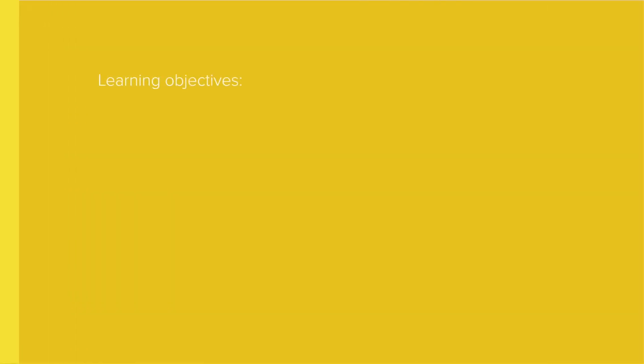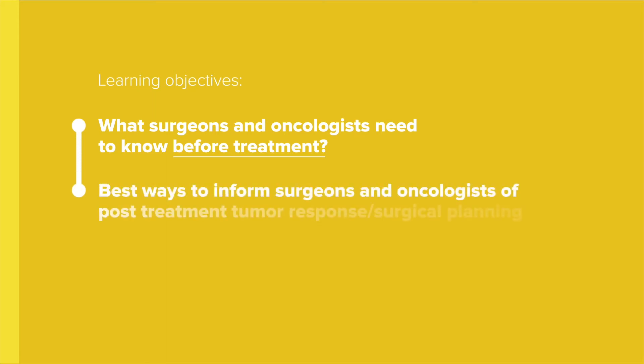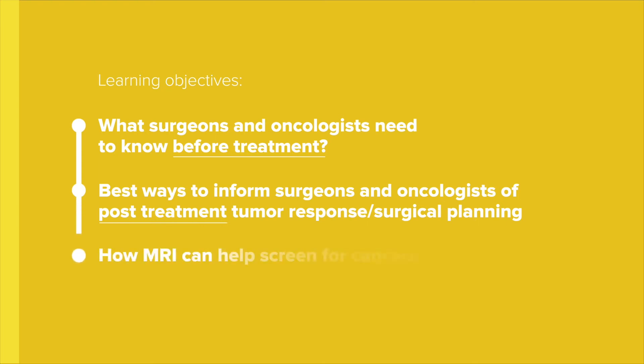By the time you've completed your course, you will understand exactly what surgeons and oncologists need to know before treatment. Know the best way to inform the surgeon and oncologist of tumour response and surgical planning after treatment. Be clear on how MRI can help screen for cancers.